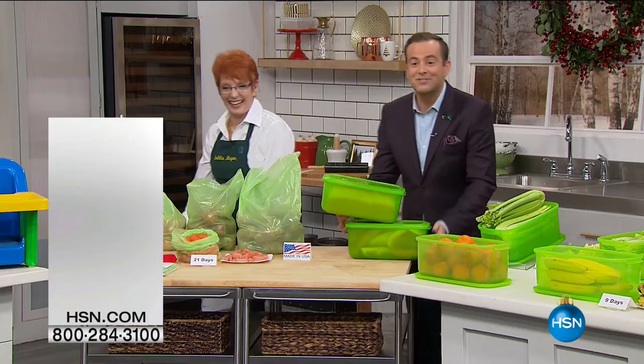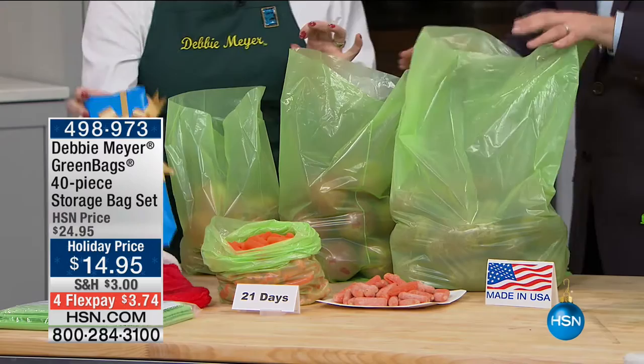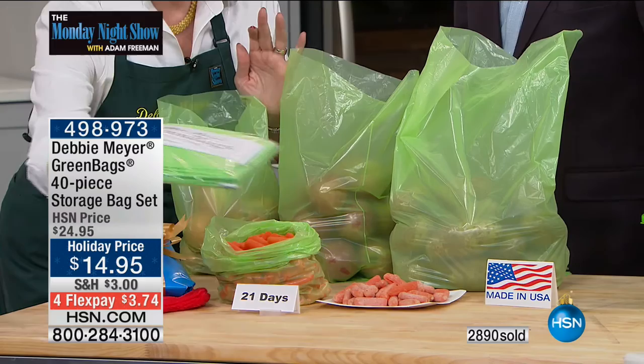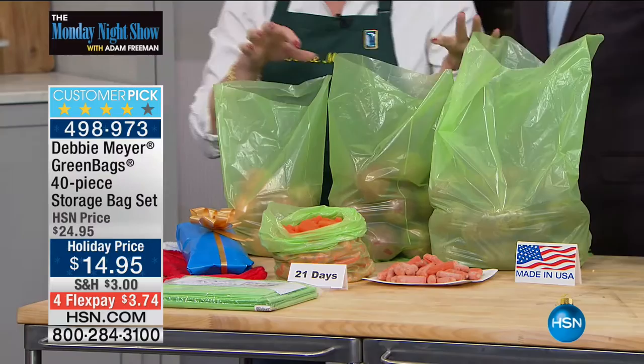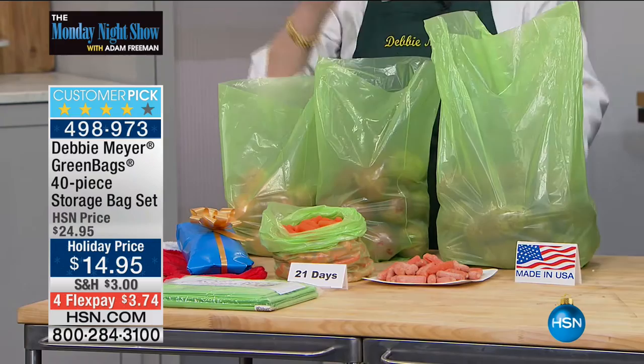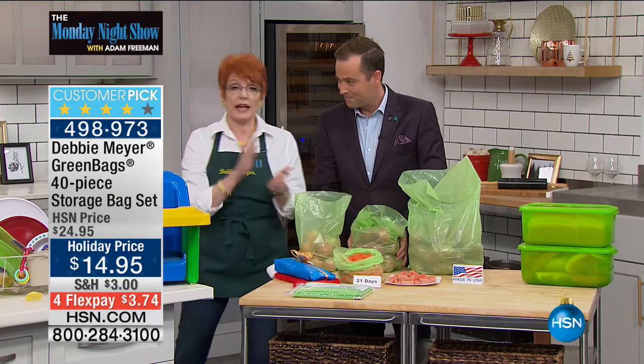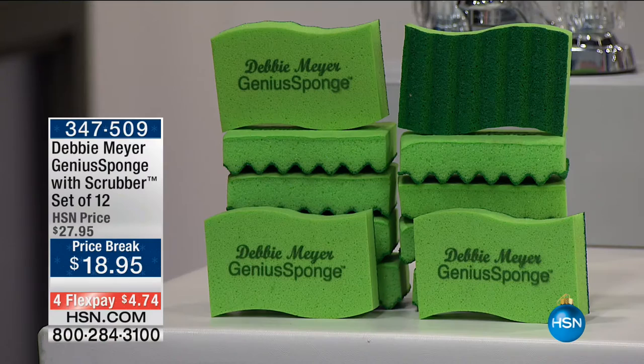You're getting a set of 40 Debbie Meyer Green Bags — 16 mediums (about six pounds of onions), 16 large (about eight pounds of apples), and 8 jumbos (over 10 pounds of potatoes). They are specifically for produce. You can use them up to 10 times each — that's over 400 uses. They're a perfect stocking stuffer. Simply rinse them out and reuse them. That's where Debbie started — it's how it all began.